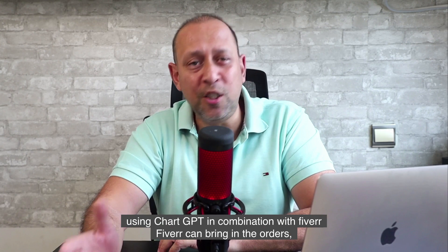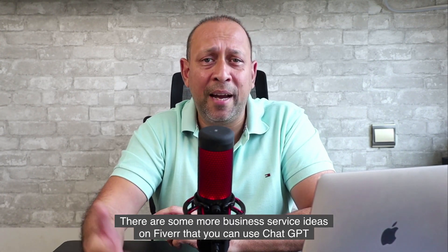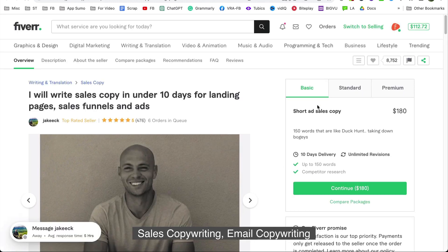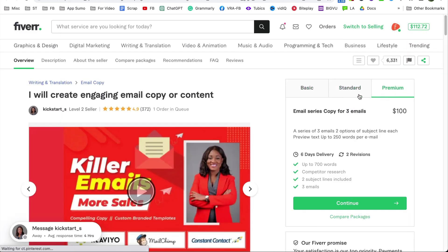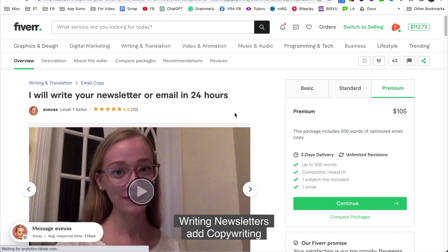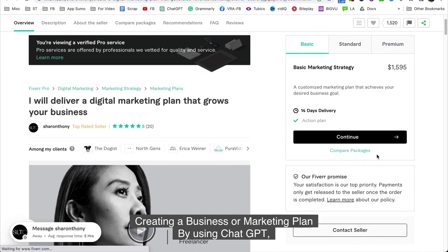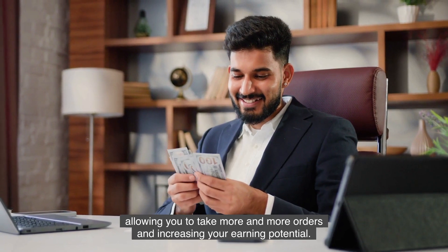It's impressive the variety of tasks you can accomplish using ChatGPT in combination with Fiverr. Fiverr can bring in the orders and ChatGPT can help you fulfill them efficiently. There are some more business service ideas on Fiverr that you can use ChatGPT to complete, and these gigs pay very well too: sales copywriting, email copywriting, drip email sequences or email automation, writing newsletters, ad copywriting, and creating a business or marketing plan. By using ChatGPT, you can save time and quickly create high-quality content for these services, allowing you to take on more orders and increase your earning potential.